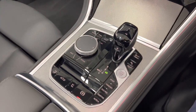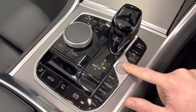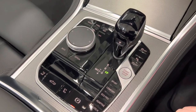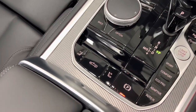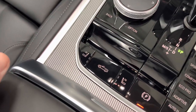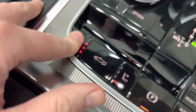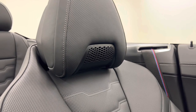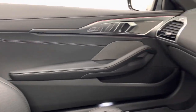We have our main driving controls down here — our stop-start button, and our sport, comfort, eco pro and adaptive driving modes. We also have the controls here to open and close the roof. And these are our air collar system, which blows hot air on the back of your neck through the vents on the seat — great for when it's a bit chilly outside but you want the roof down.